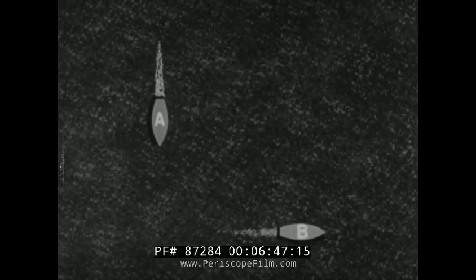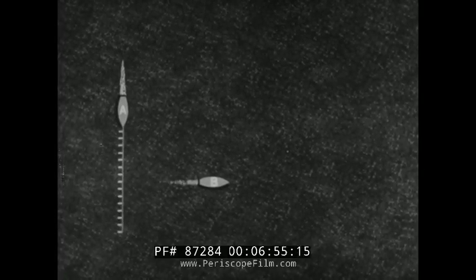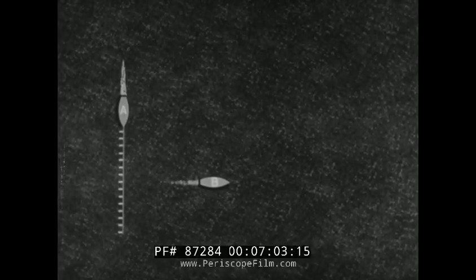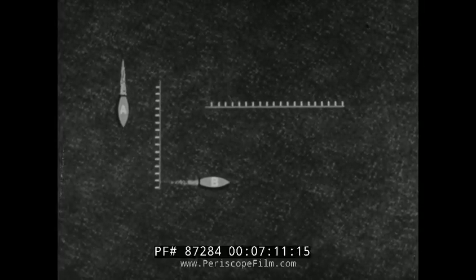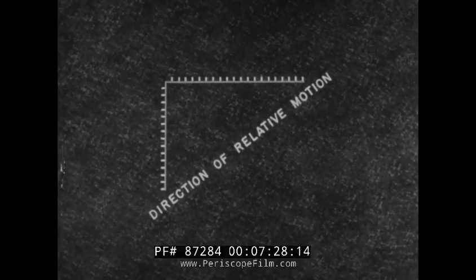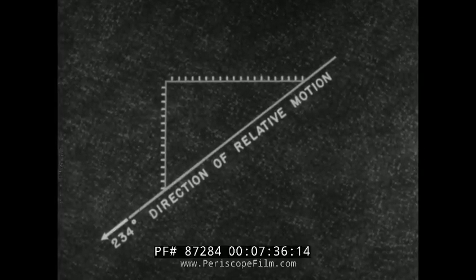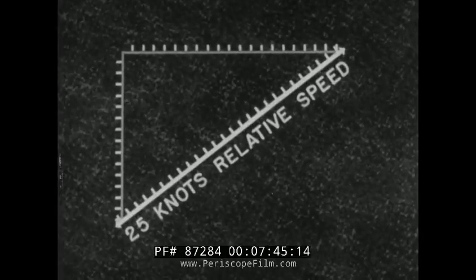Let's bring ship A around to course 180 degrees true and see what happens to the vector diagram. The vector for ship A is in direction 180 degrees, 15 units long for her speed of 15 knots. The vector for ship B, drawn from the same point of origin, is in the direction 090 degrees and is 20 units long for B's speed of 20 knots. The direction of relative motion is always away from the reference ship. From ship A, the direction of relative motion of ship B is toward 054. If ship B is the reference ship, the direction of relative motion of ship A is toward 234 degrees. The length of the line connecting the two measured vectors is the speed of relative motion — in this case, 25 knots — apparent from either ship.